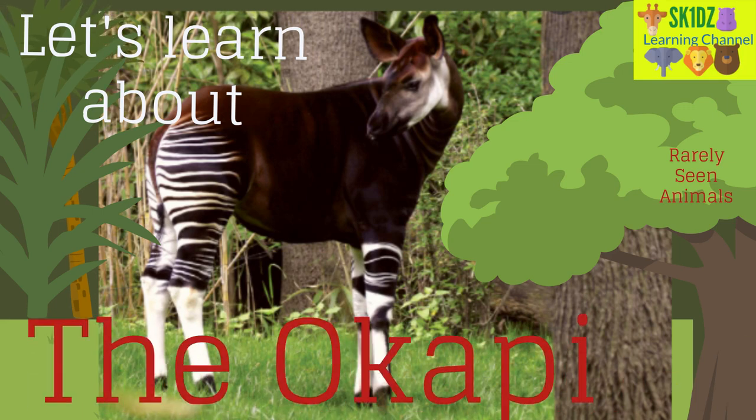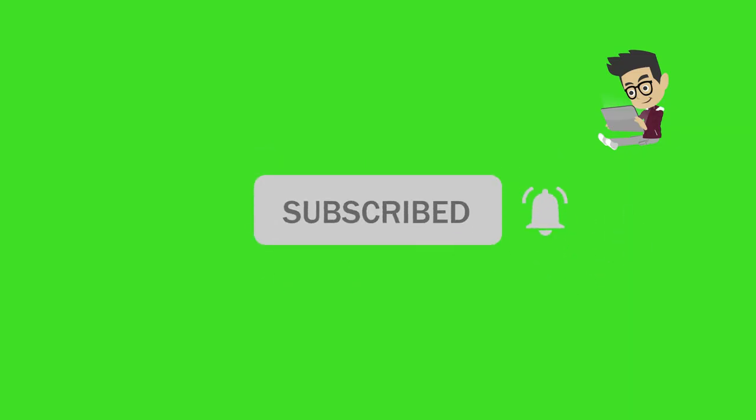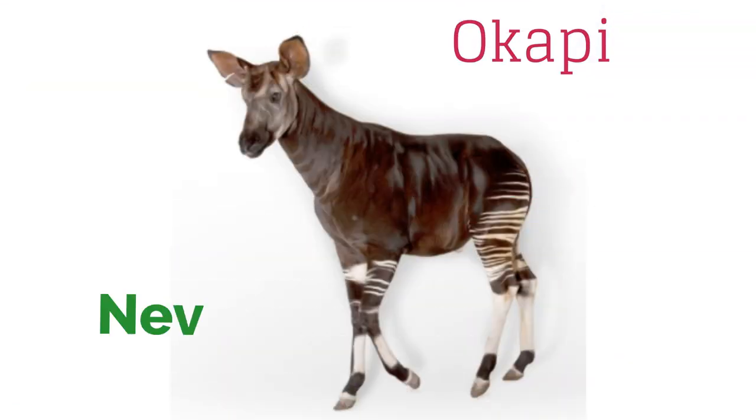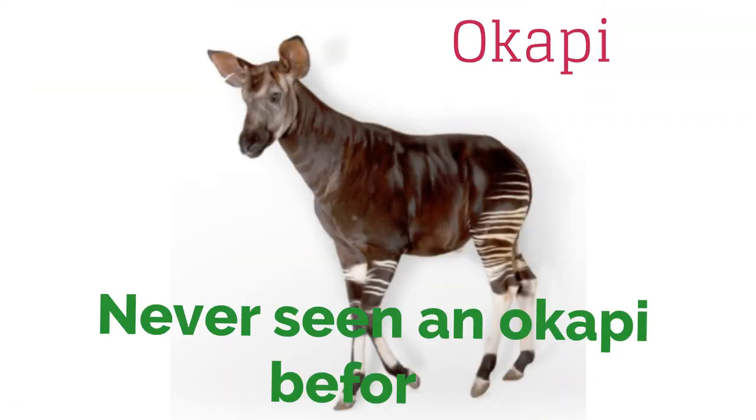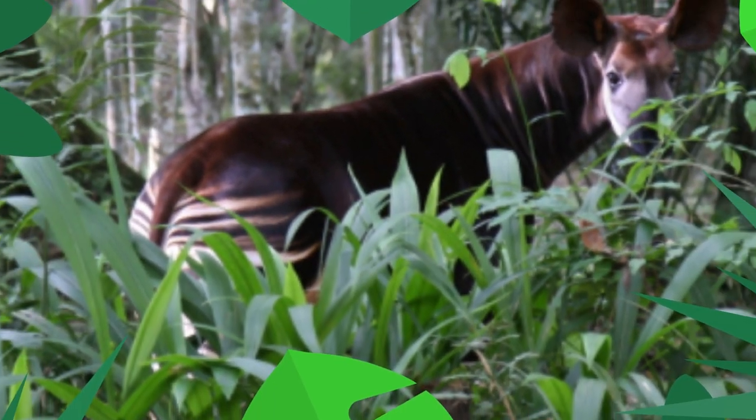Let's learn about the okapi. Never seen an okapi before? Never even heard of the okapi? As promised in our last video, today we will learn about these rarely seen animals.